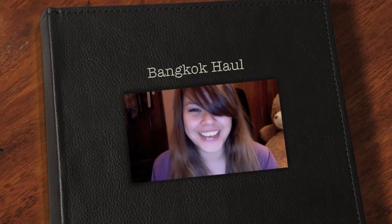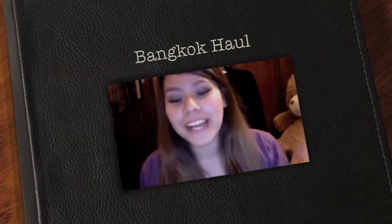Hey guys, this is Alisha and I kind of just got back from Bangkok. Not really just got back because I went to Bangkok in July and now it's September. So it's pretty darn late for a haul video, but I've just been kind of busy because I was kind of going on a holiday marathon.